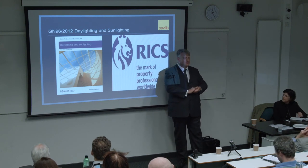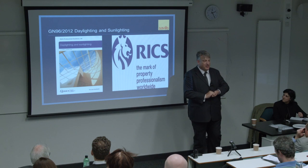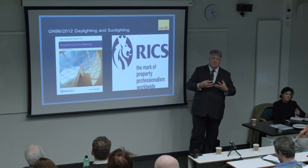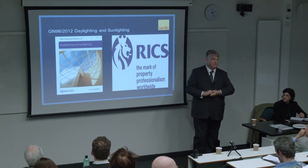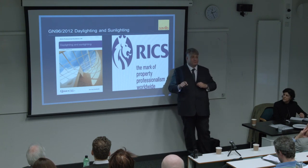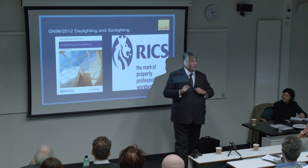RICS has a different view of the world in terms of how it controls its members - it sees itself as a regulating body. When you look on a surveyor's notehead you'll see a little strap line saying 'Regulated by RICS.' Why is this important in terms of daylight and sunlight? People are getting complaints against them. There are people sat in this room who have been asked to give expert opinion on other practitioners because of professional complaints of gross misconduct.